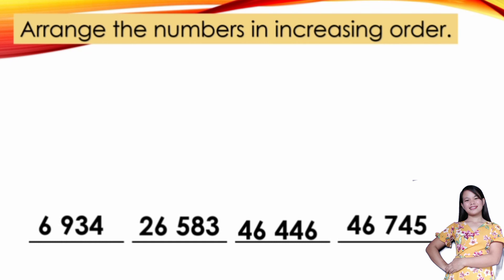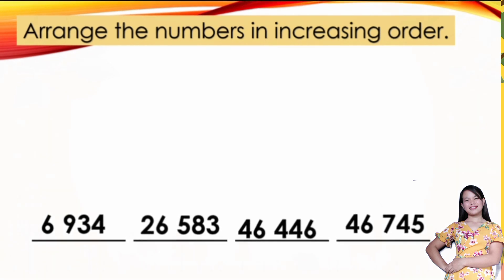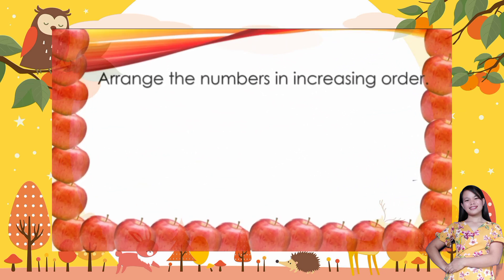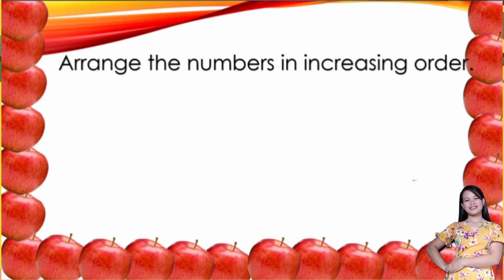Now, get your pen and your paper and try to answer the following — arrange the numbers in increasing and in decreasing order.